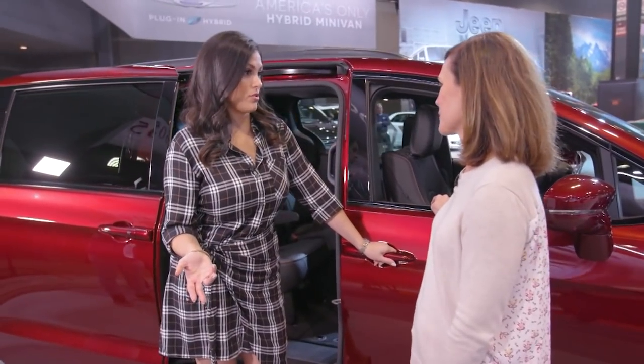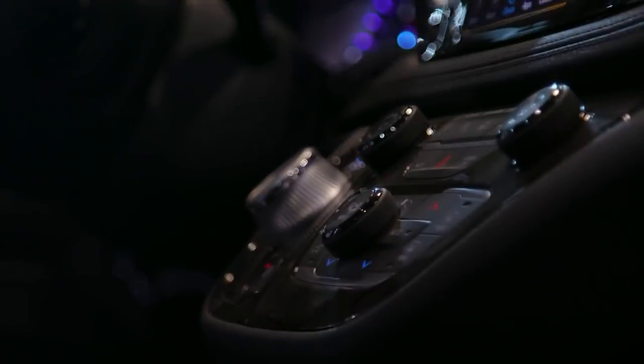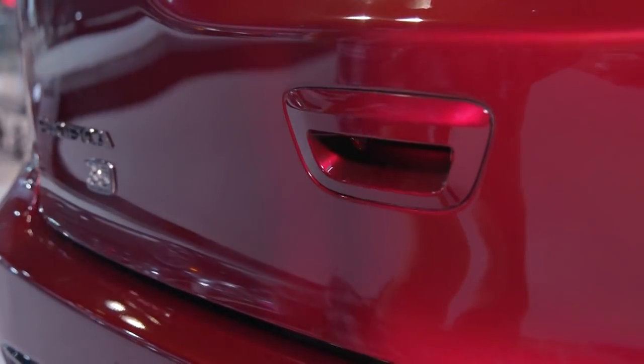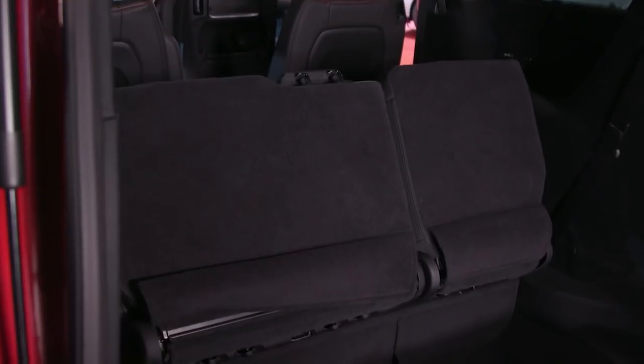Any other parent features? I personally love the stow and go feature, which means all the seats fold flat in both the second and third row by the touch of a button. We've come a long way since 1984 — all you have to do is press a button right here and the seats will stow flat into the floor.